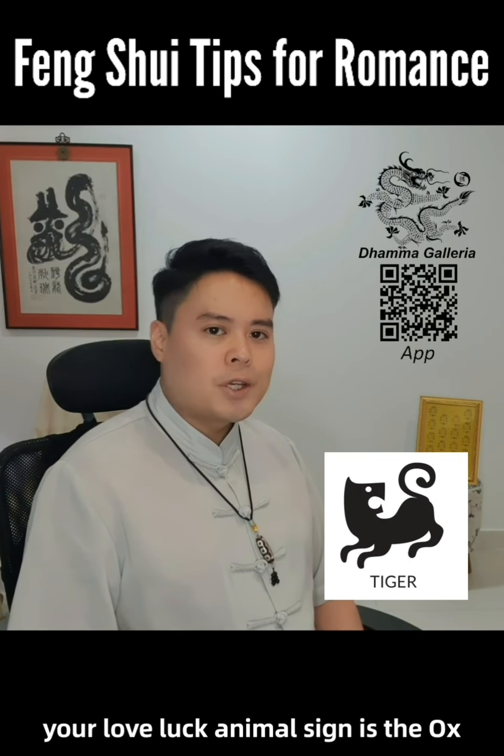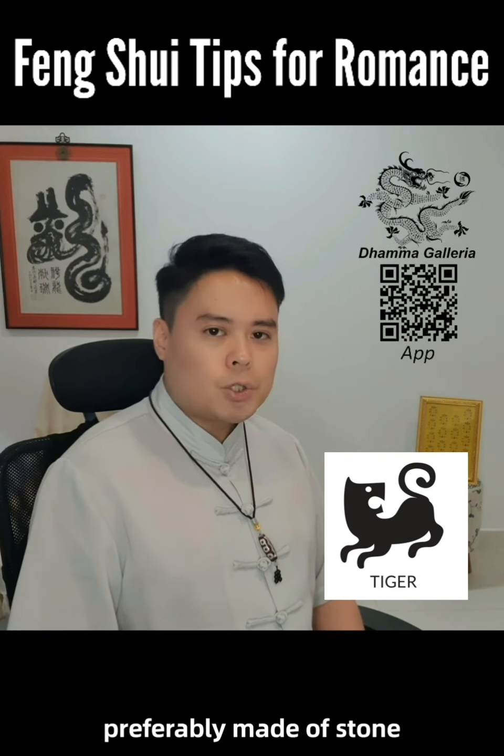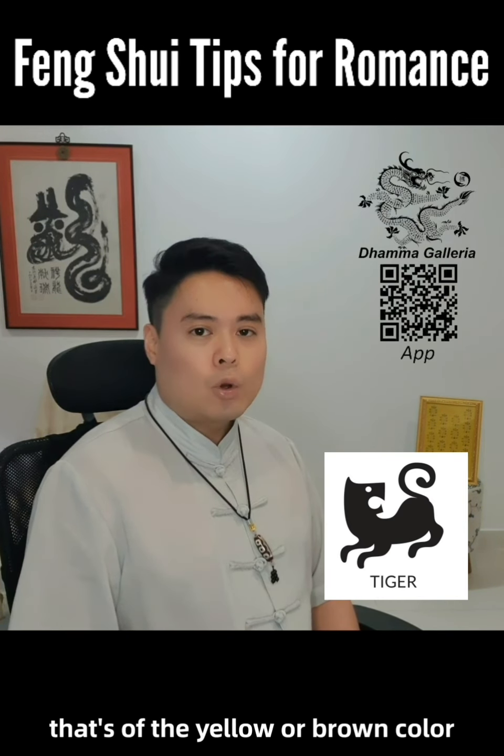For the Tiger, your love luck animal sign is the ox, and you can put an ox figurine, preferably made of stone, at the east sector of the house. You may also wear an ox-shaped accessory that is yellow or brown in color.